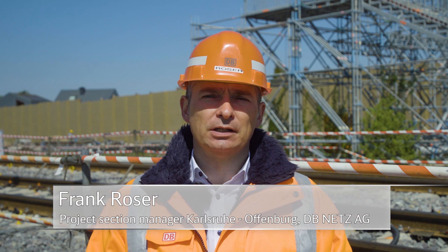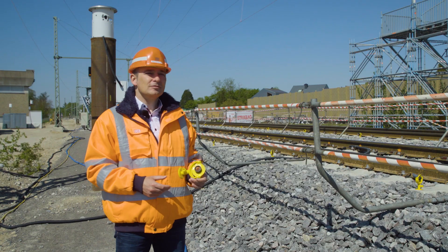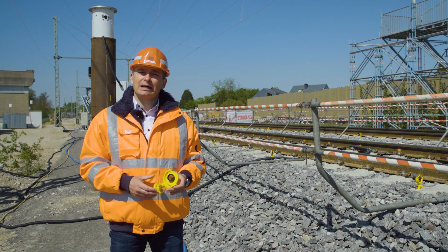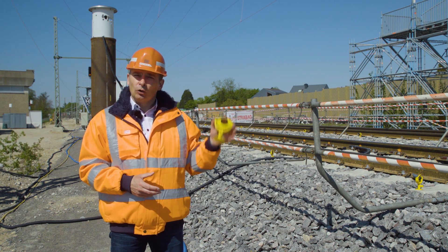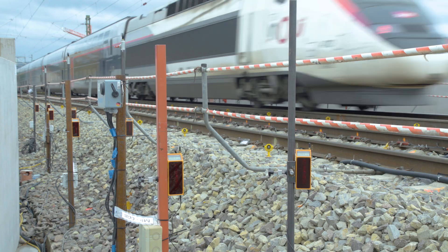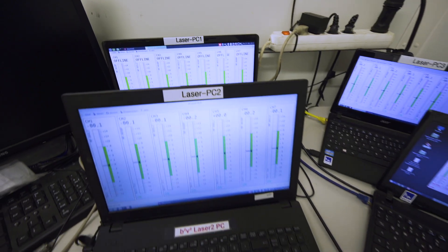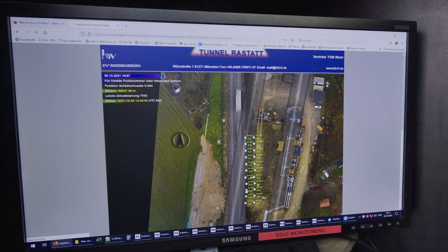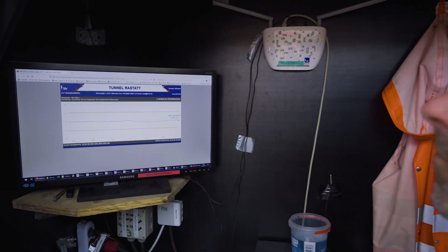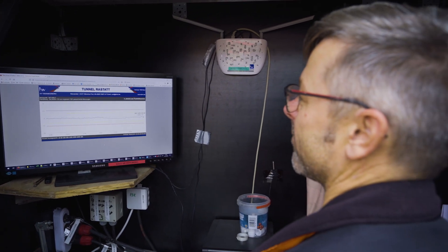These steps prevented the machine's support fluid from seeping out on the surface, thus ensuring stable tunneling. We monitored the tunneling with a tight web of 850 sensors and 300 glass prisms. Any movements in the tracks or the concrete slab were immediately registered and reported. The monitoring station on the Rheintal line was manned round the clock for this purpose.